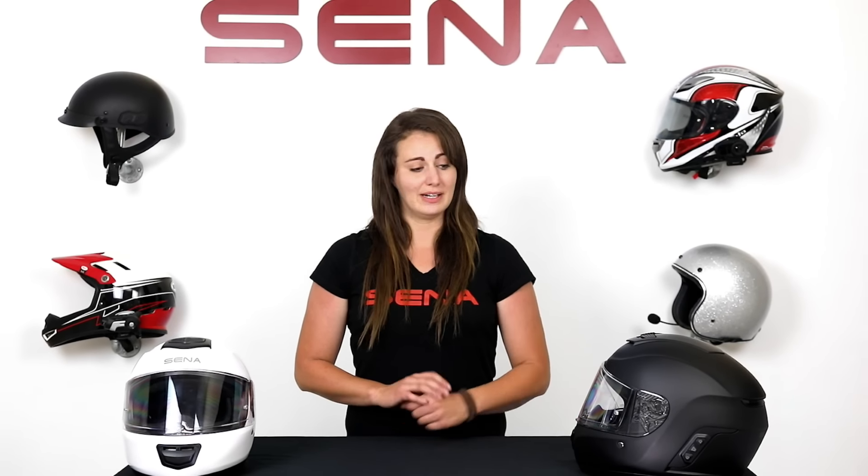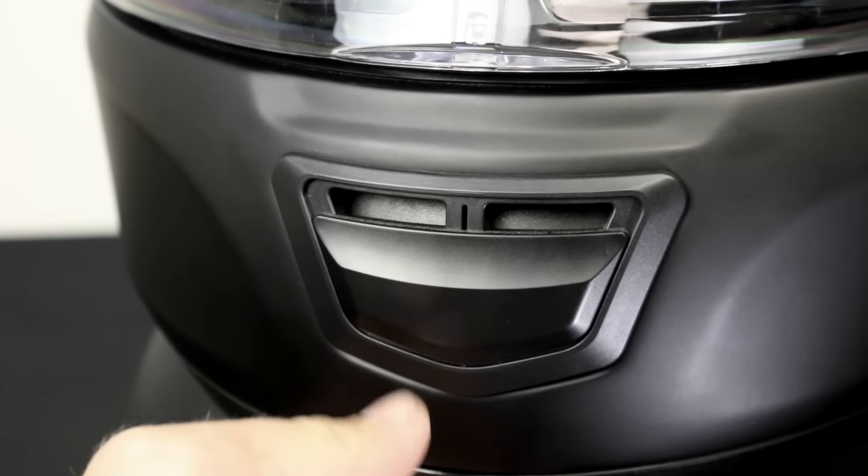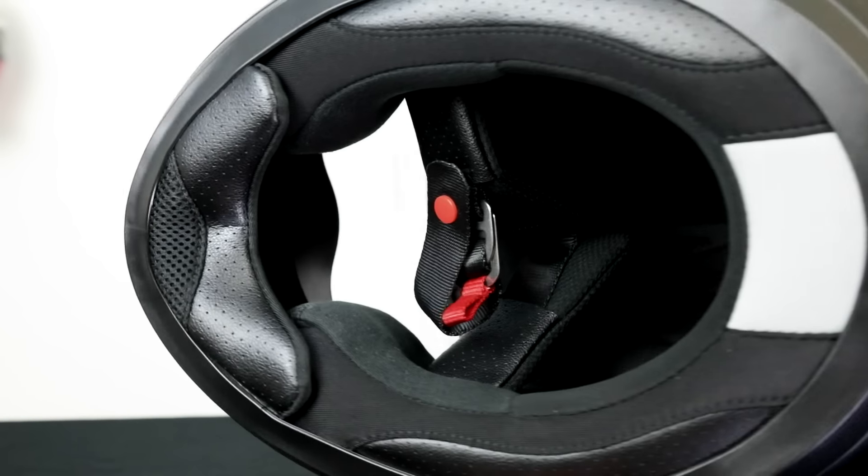The Momentum is available in gloss white and matte black in sizes extra small through XXL. It is DOT approved with a Pinlock ready visor, ventilation system, D-ring retention system, and washable liners and chin curtain.